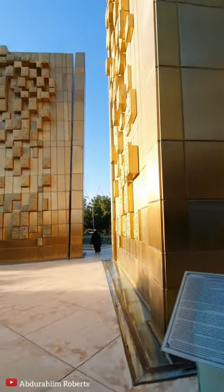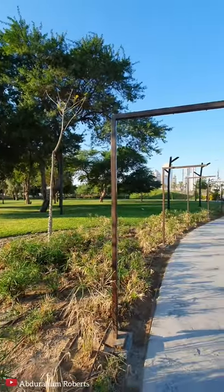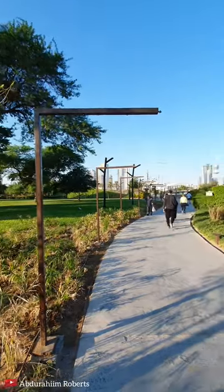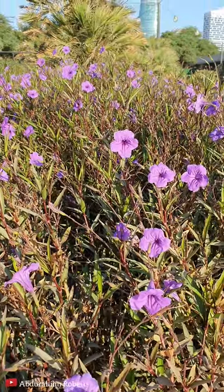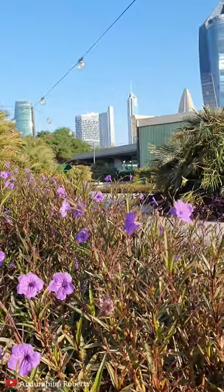This is the Constitution Monument and I'm just astounded at how well they look after this park, especially given the summer conditions here in Kuwait. It's really impressive.